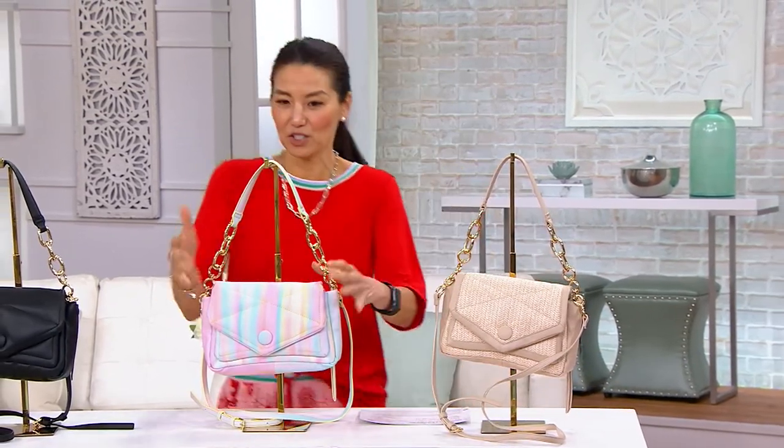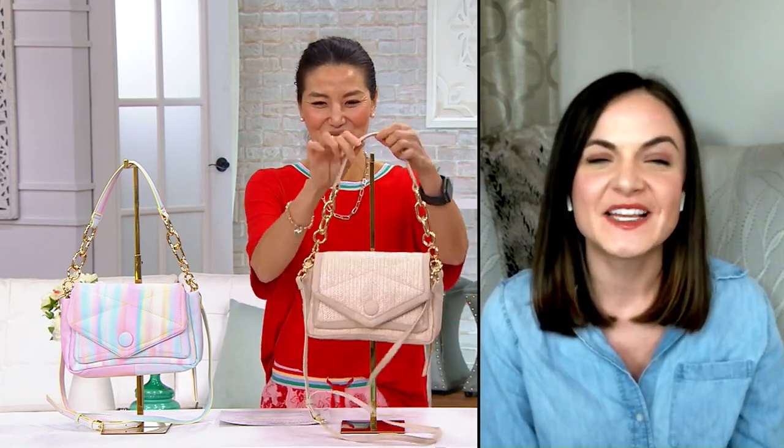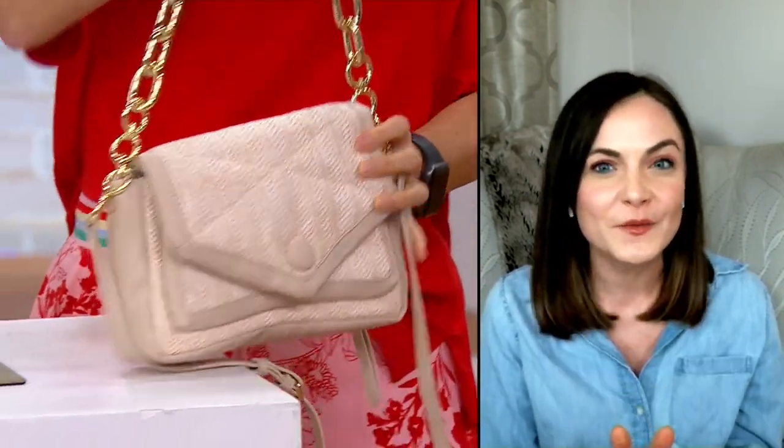Danielle Anzalone, come on in. Let's do the raffia — it's just so classic and elegant. It's so gorgeous, really perfect for the summertime season. This is such a fantastic style because it really is that sweet spot in size where you have all of the room in the main compartment for the essentials, but we've given you a full built-in wallet in the back. No wallet required.